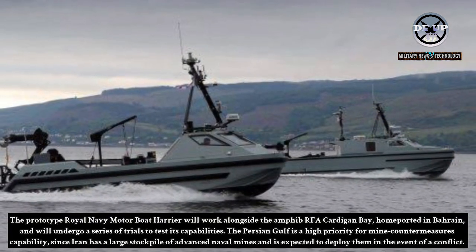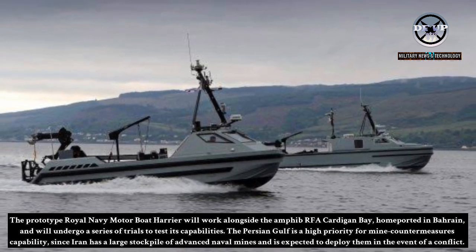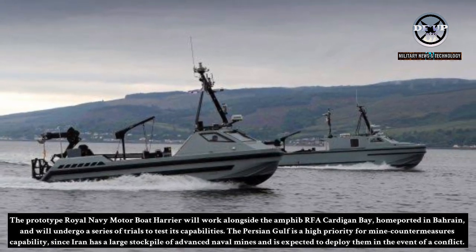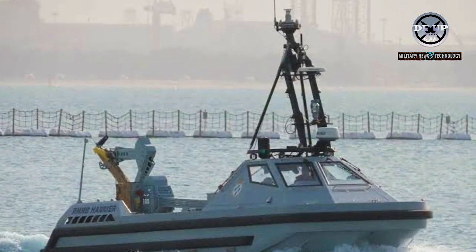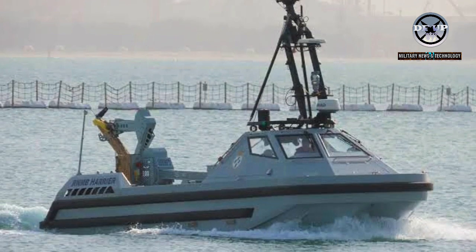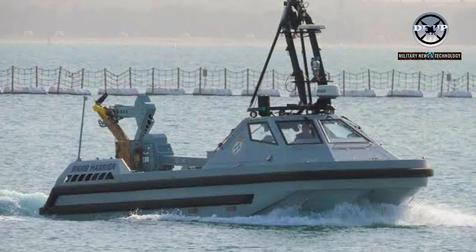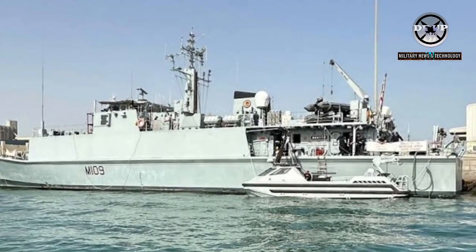The Persian Gulf is a high priority for mine countermeasures capability, since Iran has a large stockpile of advanced naval mines and is expected to deploy them in the event of a conflict. The addition of high-tech autonomous minehunting boats could augment the allied fleet of aging mine countermeasures vessels based out of Bahrain, as the American and British mine countermeasures vessels currently assigned to the region are decades old and due for retirement.